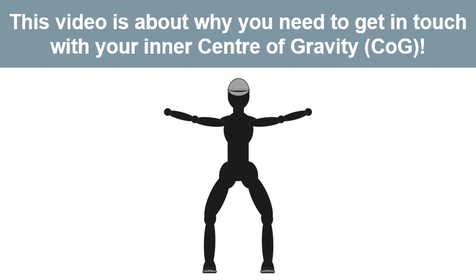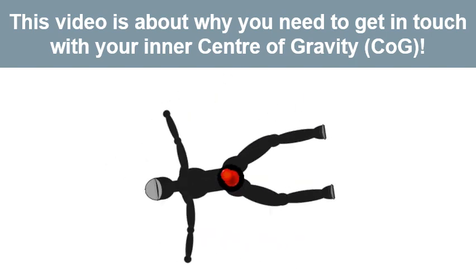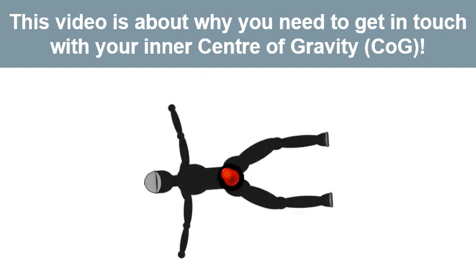This video is about why you need to get in touch with your inner centre of gravity. Both yourself and your horse have what is called a centre of gravity. The centre of gravity of an average human is around their navel — if you were made of cardboard and someone stuck a pin in you at that point, they would be able to spin you around easily.